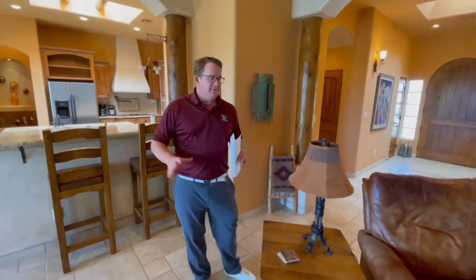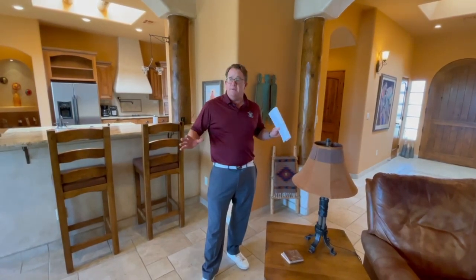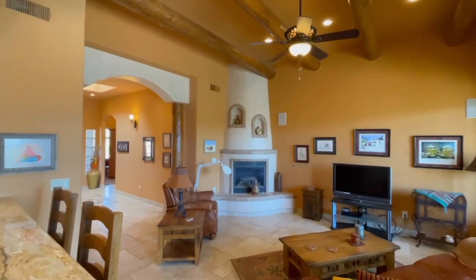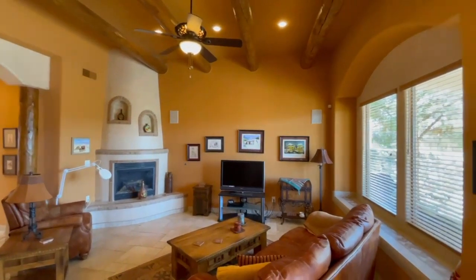The home has this gorgeous travertine tile in the living room — nice spacious living room. You've got a Kiva fireplace, vigas, really Southwest here. You also have this great bench seat with beautiful tile work.